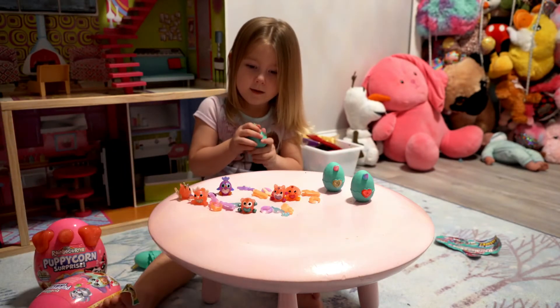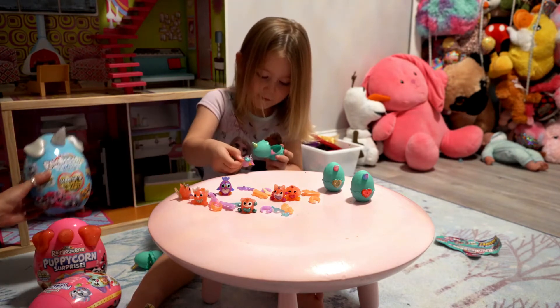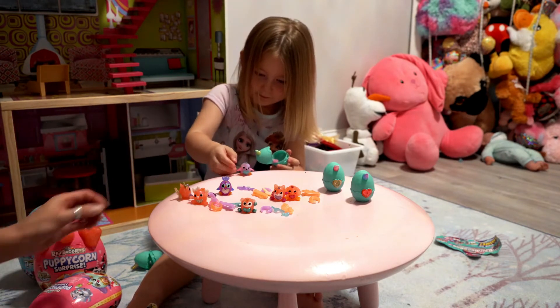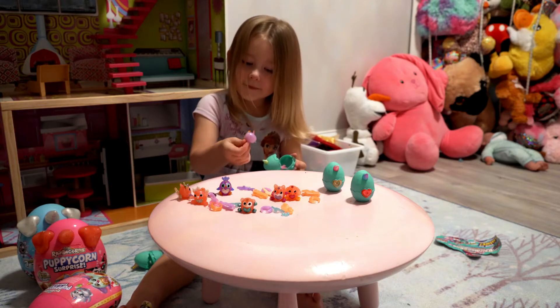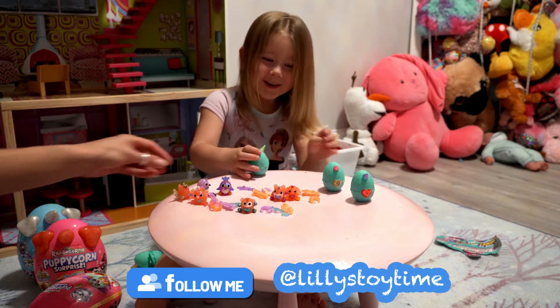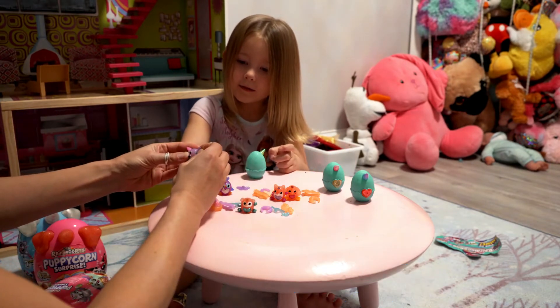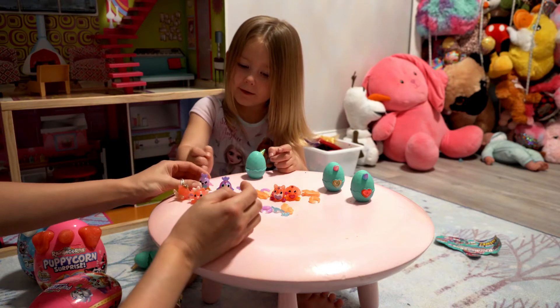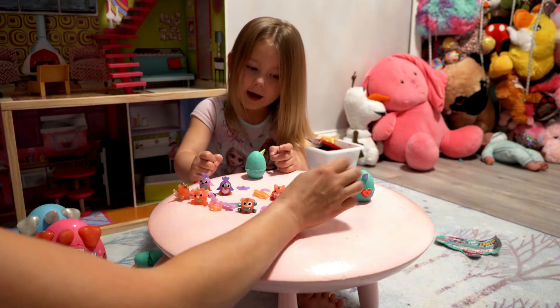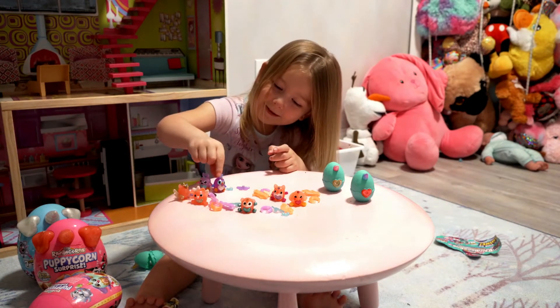You got three more, and then you can open these big puppy corn surprises. It's like a penguin. Flutter. Flutter? He's so cute — yeah, he's Flutter. Mom, what's your favorite? They put their little bows on their heads. Mom, what's your favorite? I like the elephant. I like this one — he's so cute. Peacock? Yeah, that was cute.